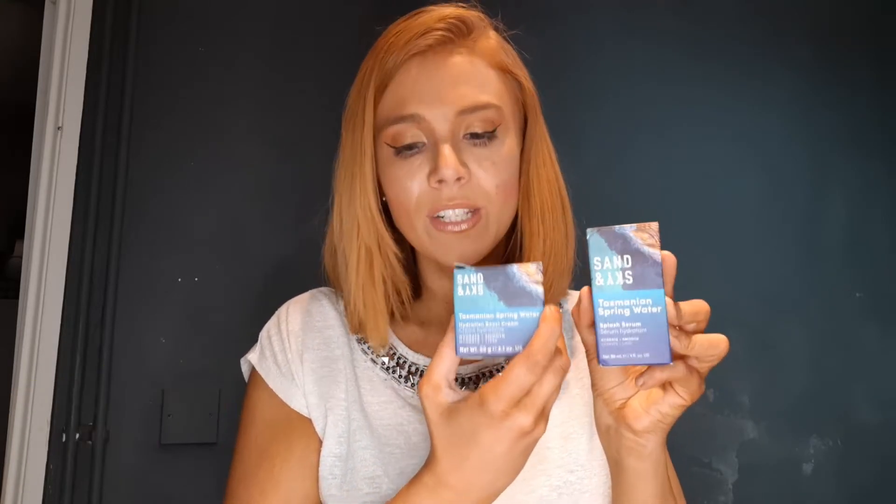The combination is £75.90 — it's called the Healthy Hydration Kit — but separately, the Splash Serum is £49.90 and the Hydration Cream is £44.90. Straight off, honestly, that would be on the expensive side for me — more of a luxury. If this works, that's great, but everyone's on a different budget. For that price I want to make sure it's worth it, so I'm going to try it in a minute. From the reviews I've seen, it looks really really good — so maybe it is worth the money.